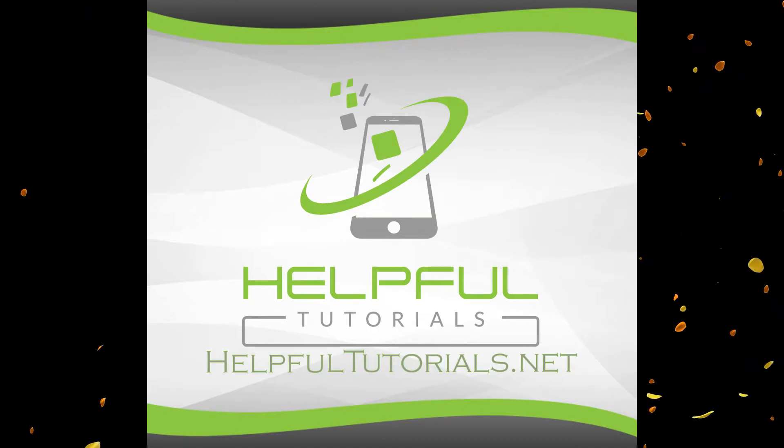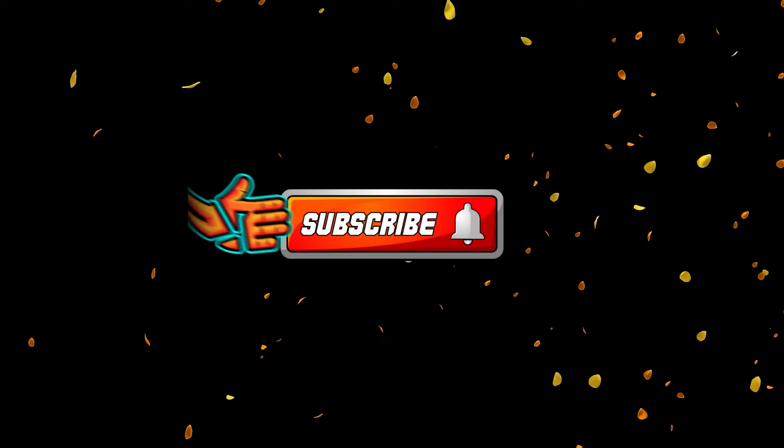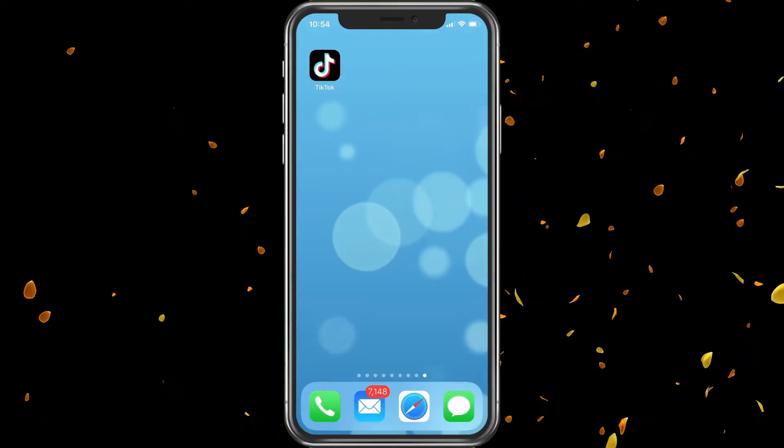Welcome everybody, I'm Kevin from HelpfulTutorials.net. If you're new and like iPhone tips, tricks, tutorials, and just random stuff, do me a favor and smack that subscribe button. We are growing so fast and I'd love to have you along for the ride.